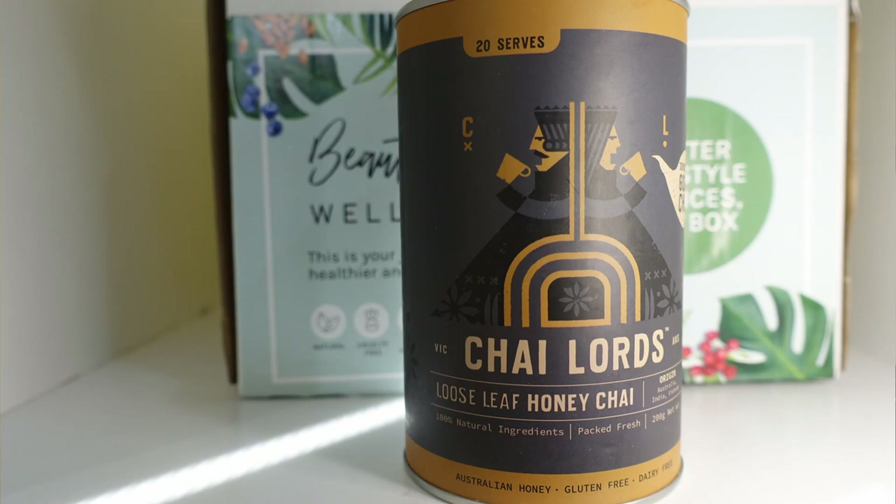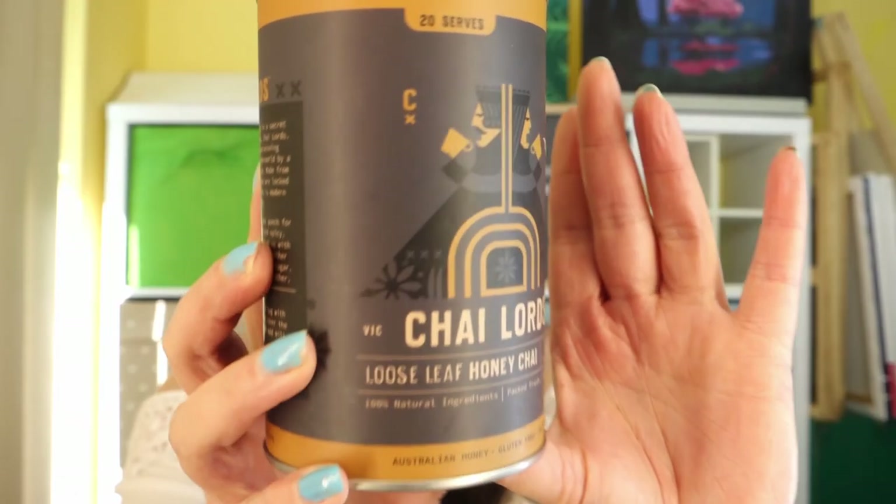Now let's have a look at the free box. This one doesn't come with a card so we'll just see the products. First up we've got a Chai Lord's Loose Leaf Honey Chai — while it sounds absolutely delicious I can't use it. It's got 15% honey in it and the anaphylaxis is not worth it for this one. I'll find a home for it though.